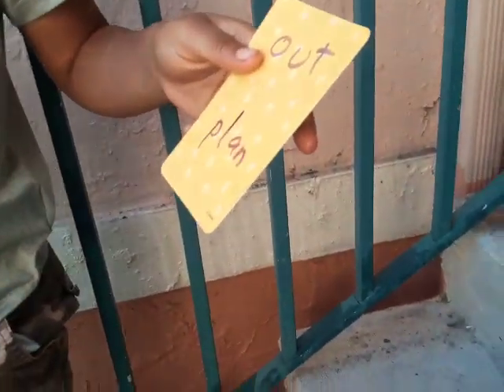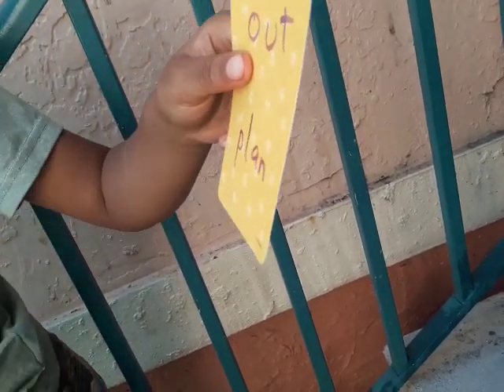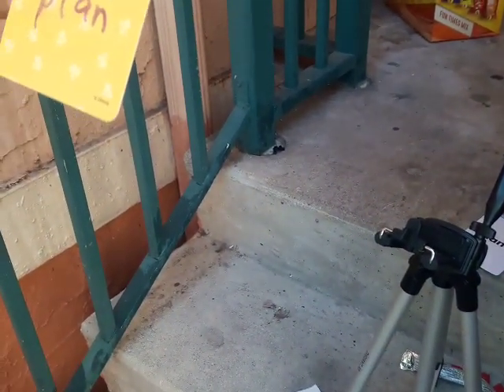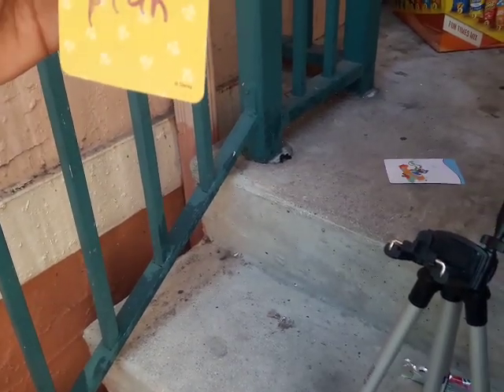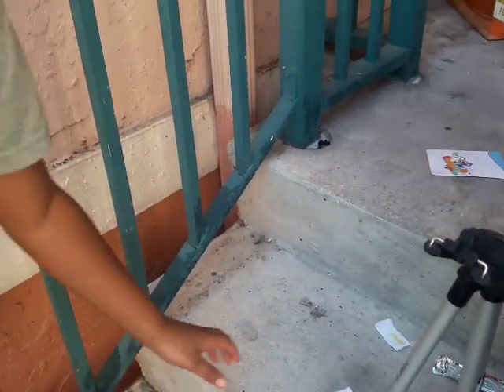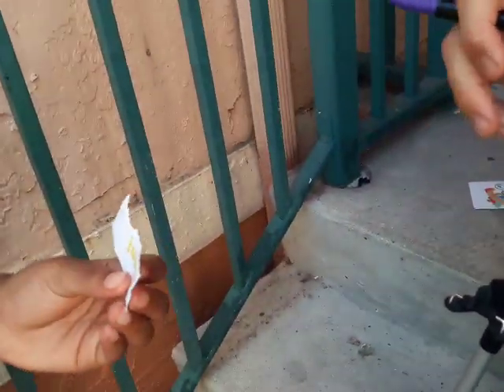I'm going to give you another one. That's the first one — Peet. What's the next one? Out. Yeah, this is out, and then just look at the one below. Planned. That's great. Yeah. Show them this one. Jump. Oh, that was good.